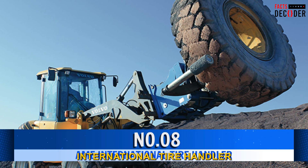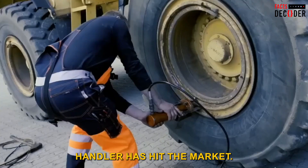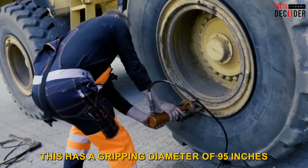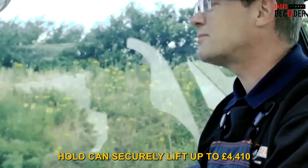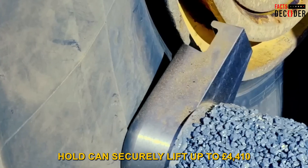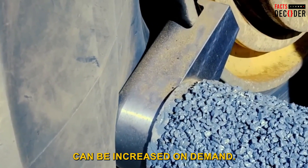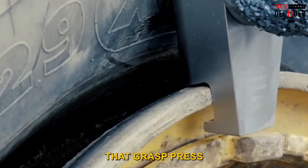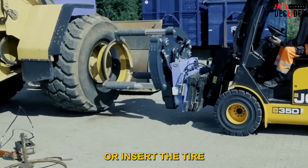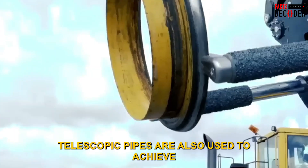Number 8: AIM International Tire Handler. AIM International's outstanding EZ Gripper Tire Handler has hit the market. This has a gripping diameter of 95 inches, and thanks to its tight three-point hold, can securely lift up to 4,410 pounds. It also comes with special ring handling tools that grasp, press, or insert the tire rim and rings as needed. Telescopic pipes are also used to achieve a greater reach.